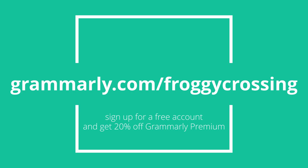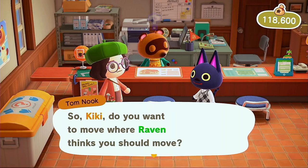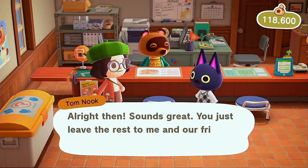Once again the link is in the description below and thank you so much to Grammarly for sponsoring this video. So first I was just going to move Kiki's house and only Kiki's house, because I'm actually going to leave Tipper's house there in that area.